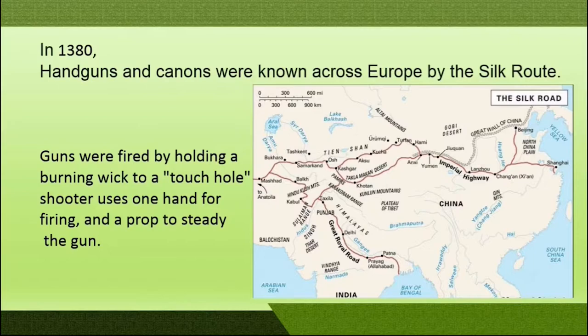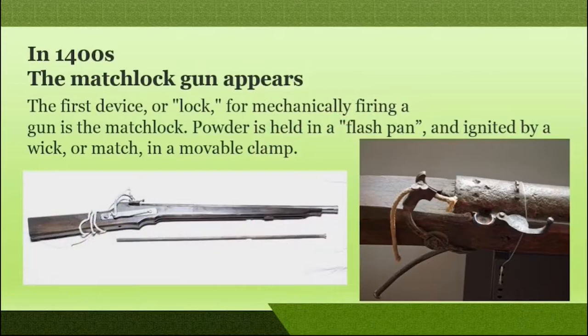The guns were used with one hand while the other was used for holding the burning wick to the touch hole. These handguns were muzzle loaded. In the year 1400, matchlock guns were made. In matchlock firearms the powder was held in a flash pan and ignited by a wick or match in a movable clamp.